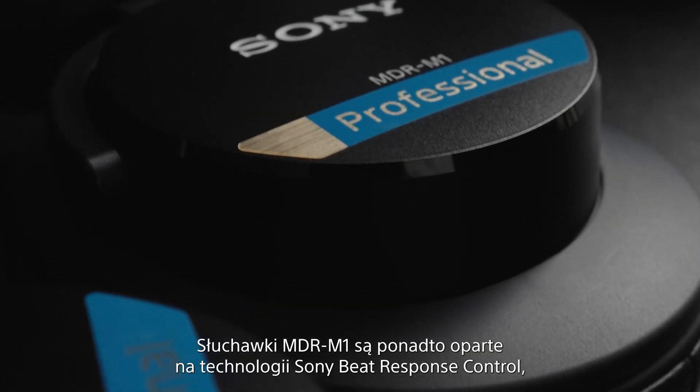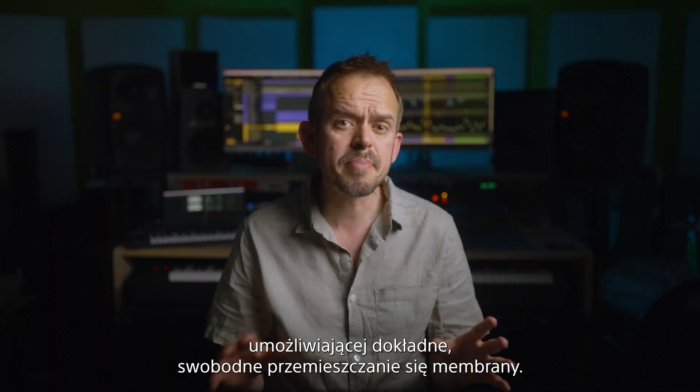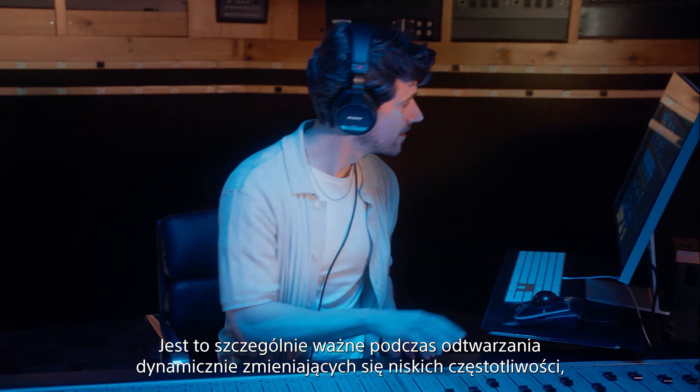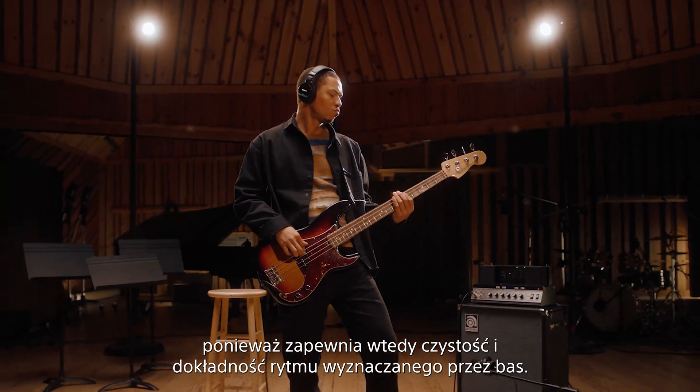The MDR-M1 also features Sony's beat response control technology, allowing precise, unimpeded movement of the diaphragm. This is especially useful for reproducing dynamic changes in lower frequencies and delivering clear, accurate bass rhythm.